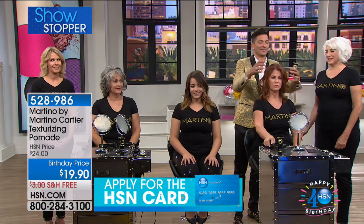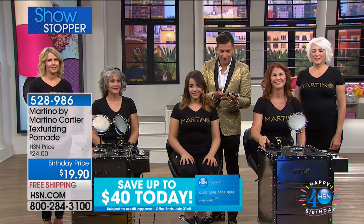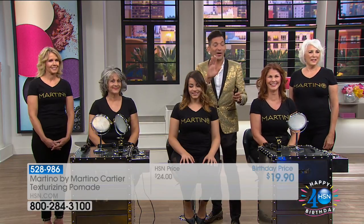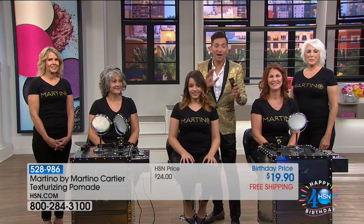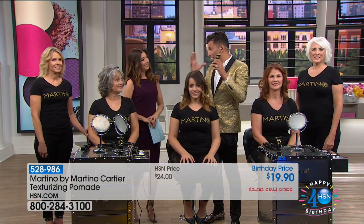Martino's going to show you how to use it, because this is unlike anything else I've ever seen. It's not a mousse, it's not a gel, it's not a spray. So, this texturizing pomade — first of all, it has caffeine in it, which is in all the big hair products right now.